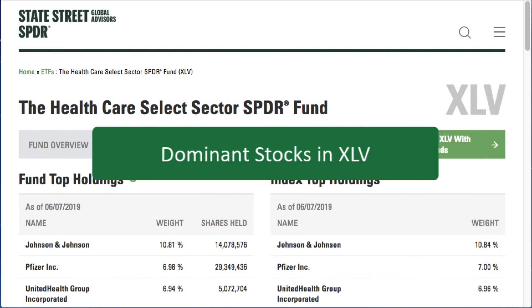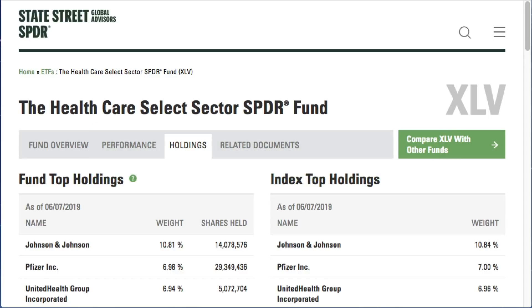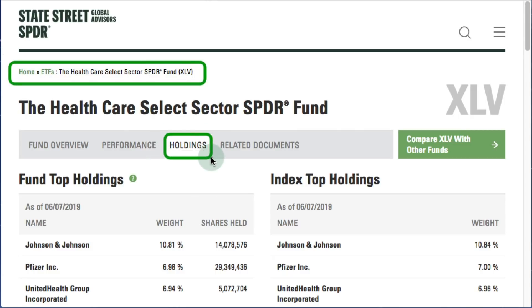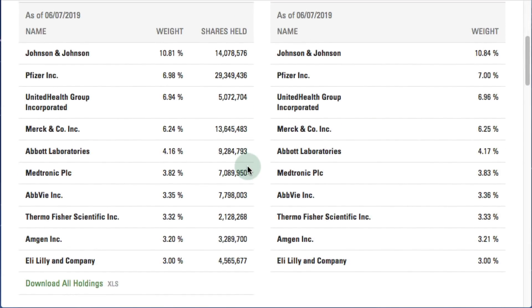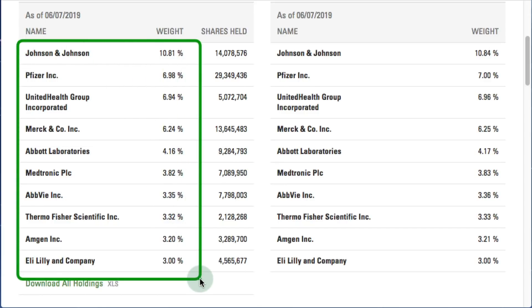The sector is only as good as its holdings. I always like to go to the State Street Global Advisors website at spdrs.com, search for XLV, and click on the holdings tab to see the top stocks in this ETF. There you can see Johnson & Johnson, Pfizer, United Health Group, and Merck are clearly the biggest stocks in XLV. Let's look at some of those.